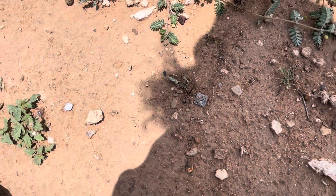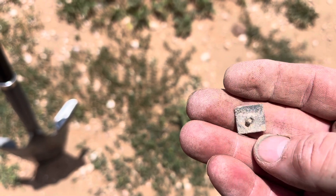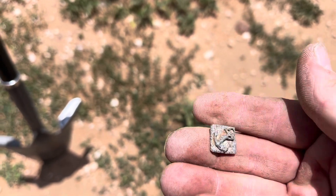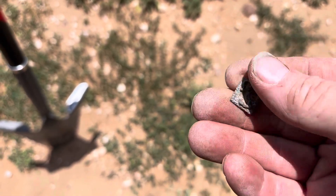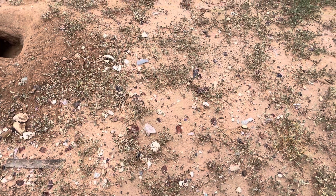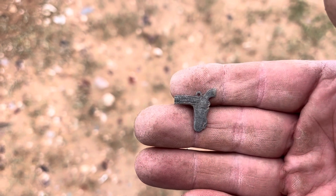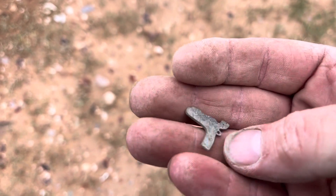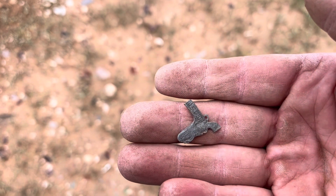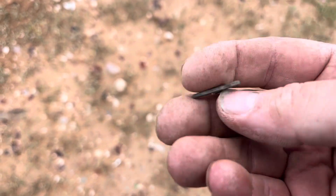Bringing you another cool find — got an anchor there. Some kind of pendant or button. That would definitely be navy. That is neat. Bringing you back in because I got another little cool find here — it's a little charm. Just going to zoom in a little bit. It's got a gun and the belt. That is pretty sweet. Nice old charm. Not sure what it's made out of yet — we've got to clean it up.